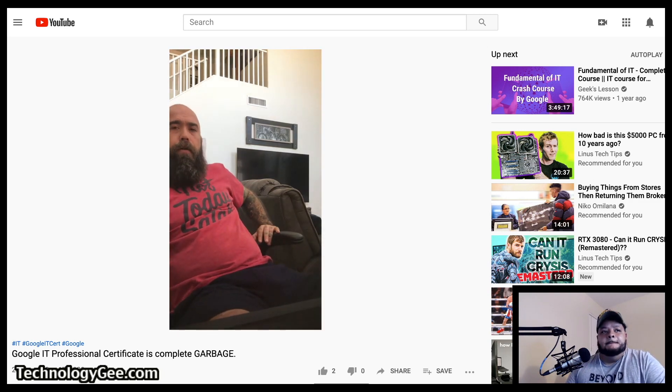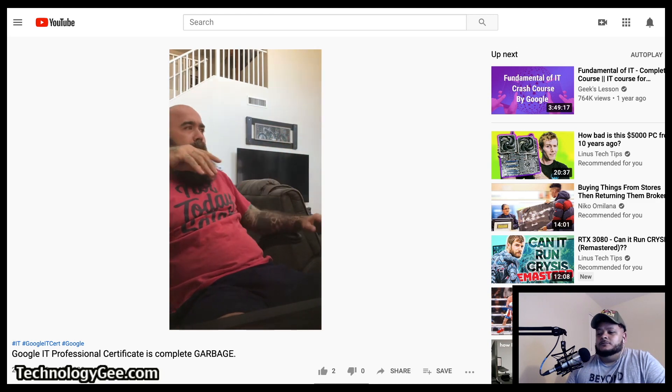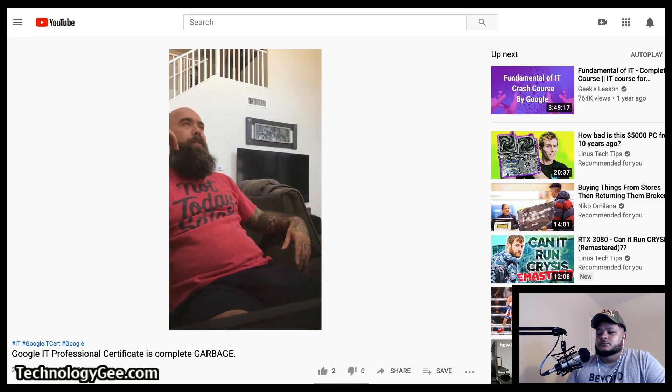Jay says: 'You're here because you're curious on if this Google certification is worthwhile — if it's going to advance your career, get you a promotion, more money. And my answer is: absolutely not, hell no, hell to the no.'